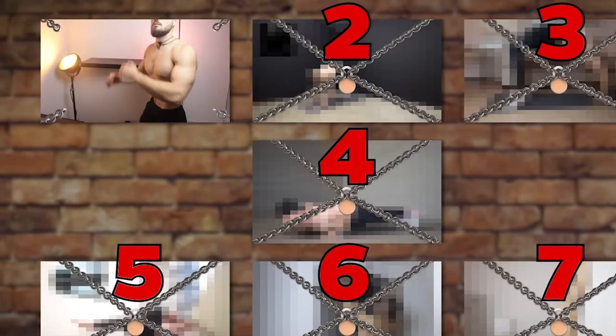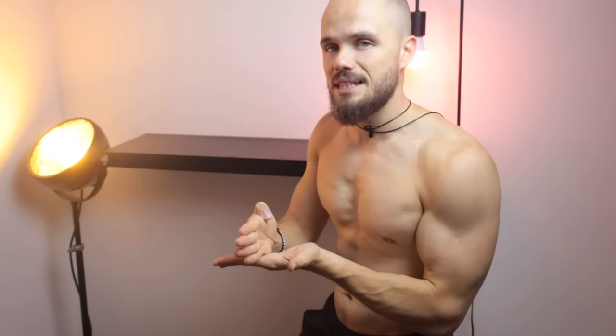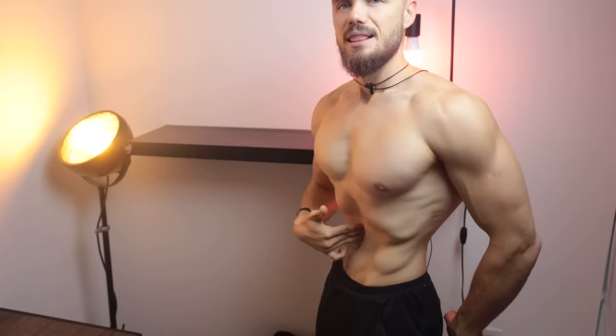First one: if your belly sticks out and you want to fix it, you need to do the vacuum every morning. On an empty stomach while standing in front of the mirror, breathe out all the air from your lungs and belly, then suck in your stomach as much as you can, trying to touch your spine with your belly button. Your goal is to suck in and hold for 10 to 15 seconds.